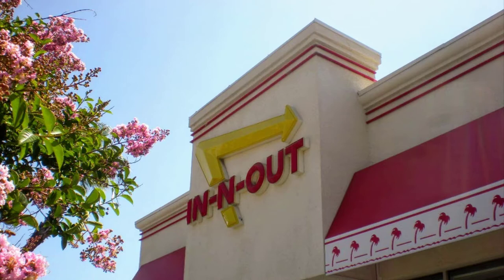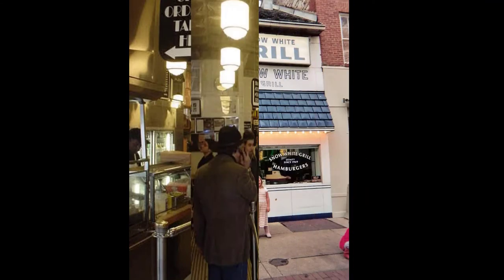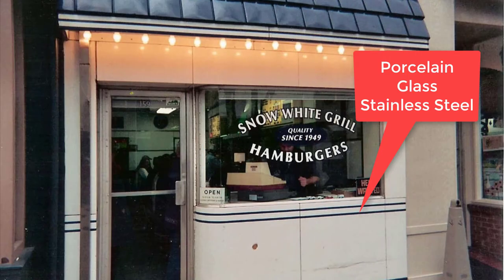This retro look was once considered the opposite of retro. In fact, the porcelain, glass, and stainless steel look was a necessary landscape and architectural motif because the public harbored great uncertainty about the quality of ground meat used in hamburgers. The public just didn't trust the stuff.